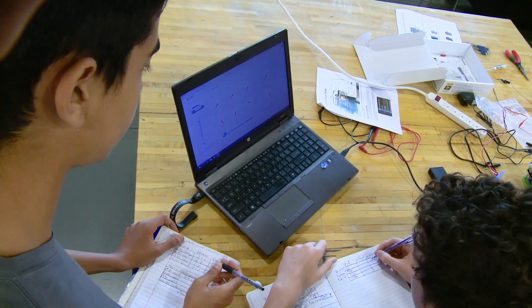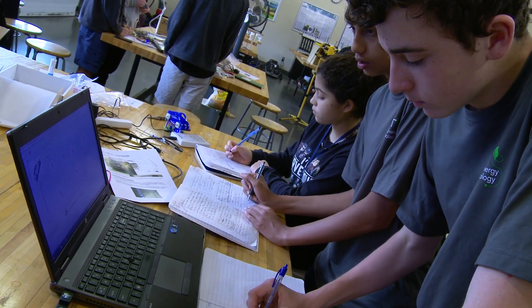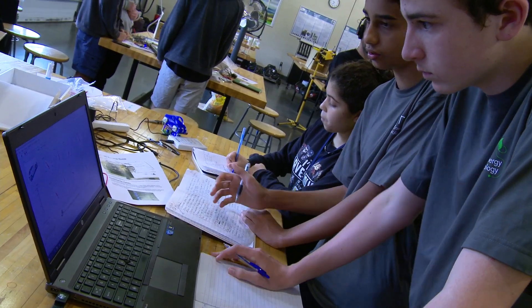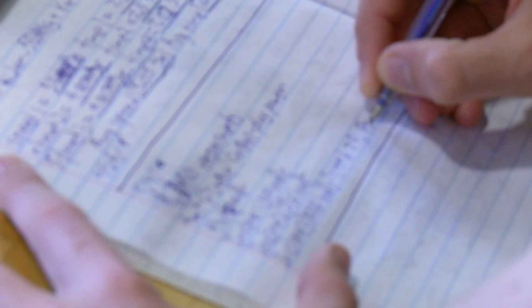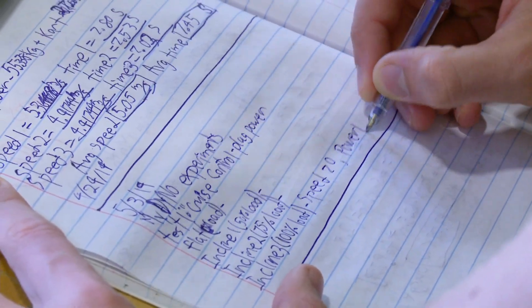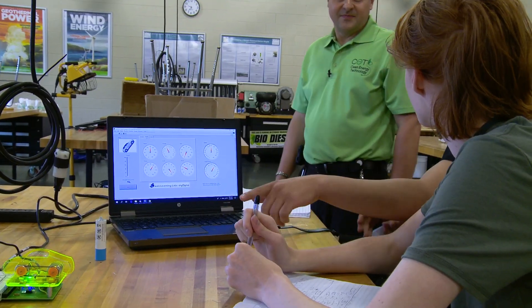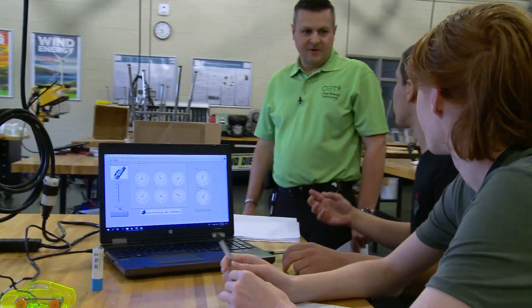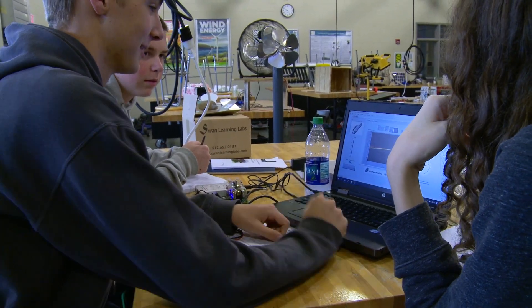They may also discover they need additional information and record those items in the Need to Know section. AC students maintain a professional notebook for each project. Each career field has a method of documenting work, and the professional notebook helps students practice writing skills specific to the industry. AC teachers learn how to implement professional notebooks during summer training. Based on the career field, the notebooks might be paper or electronic versions.